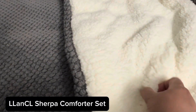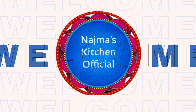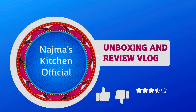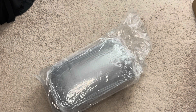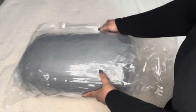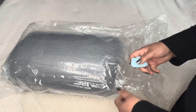Hey guys, welcome back to my channel! Today we get a chance to review the LLanCl Sherpa comforter set. Let's unbox it together — their packaging is pretty good, so let's see what's inside.